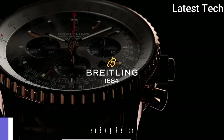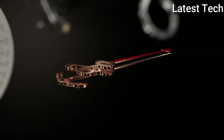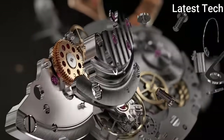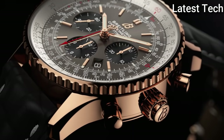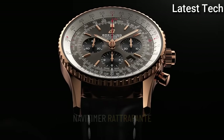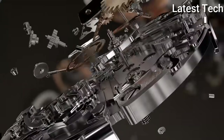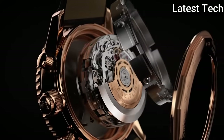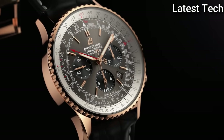Top 3: Breitling Navitimer B03 Rattrapante 45 Gold Watch. This Navitimer is powered by manufacturer Breitling caliber B03 with split-seconds chronograph — one of the most sophisticated horological complications. Two patents have been filed for this innovatively built Breitling engine. The pushpiece housed at the 3 o'clock crown serves to stop and restart the split-seconds hand as many times as desired during a timing operation, so as to measure intermediate split times. The ultimate mechanical chronograph in a legendary watch.